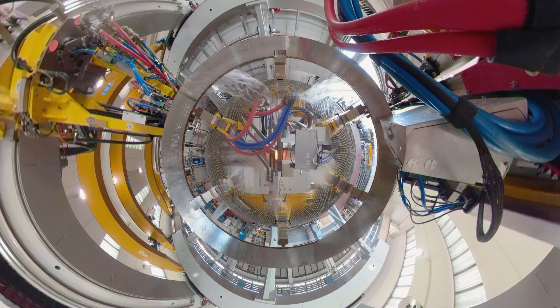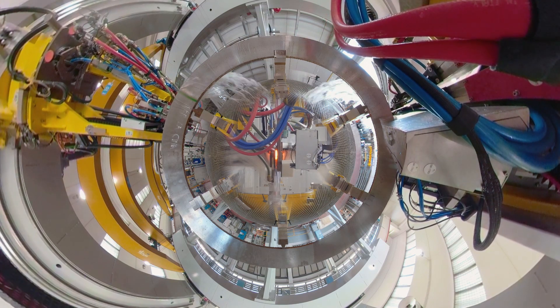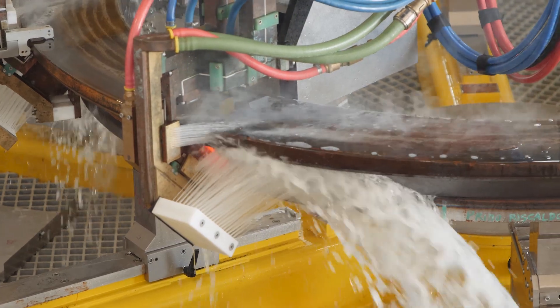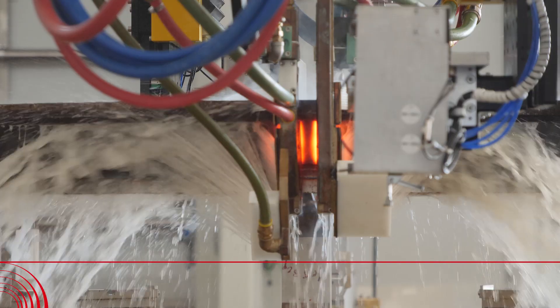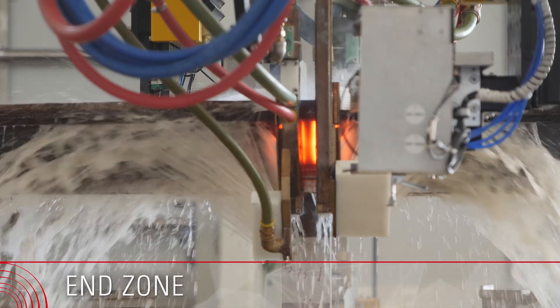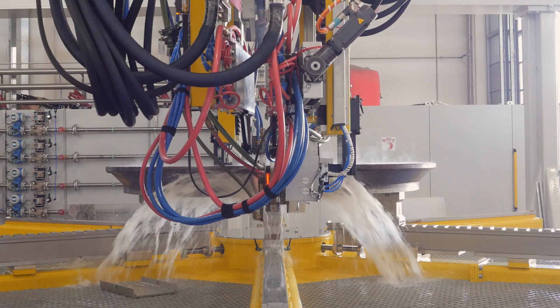Thanks to the continuous development of innovative technologies, a widespread range of applications for large rings has been industrialized over the years with vertical and horizontal scanning configurations, both for tracks and gears, pioneering high-power single-shot hardening.